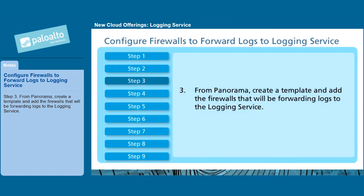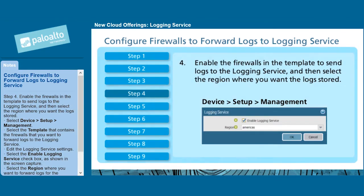Step 3: From Panorama, create a template and add the firewalls that will be forwarding logs to the logging service. Step 4: Enable the firewalls in the template to send logs to the logging service, and then select the region where you want the logs stored.